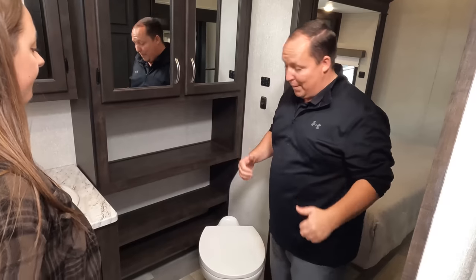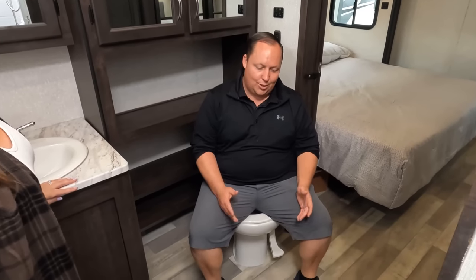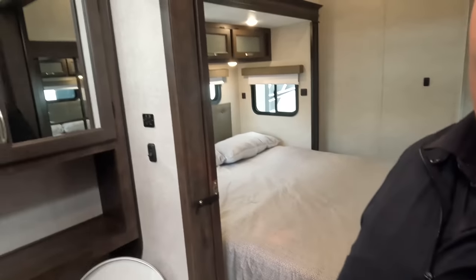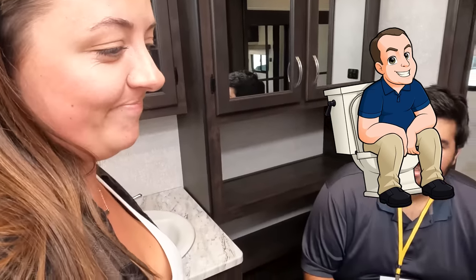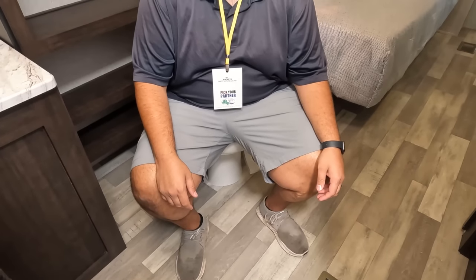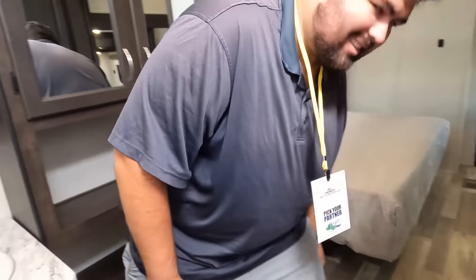There are two drawers and storage down below, plus more storage and cup holders for additional items. The toilet placement is phenomenal — you can spread your legs out and have plenty of room. This is the primest of pooping positions, and it gets the seal of approval. We're just three people in a bathroom talking about toilet placement.